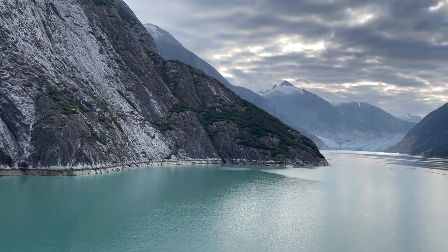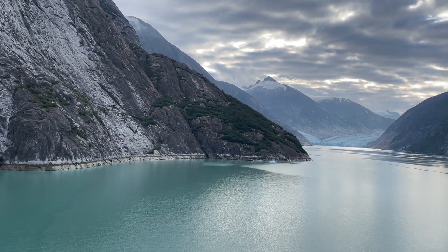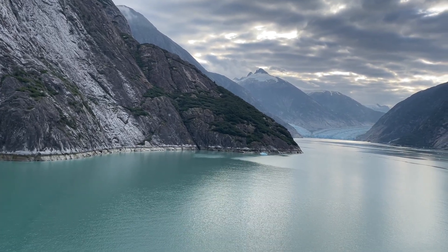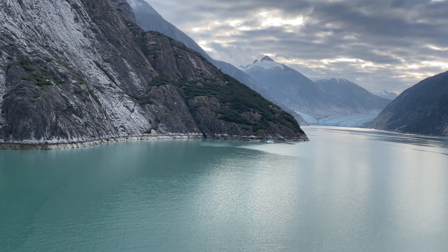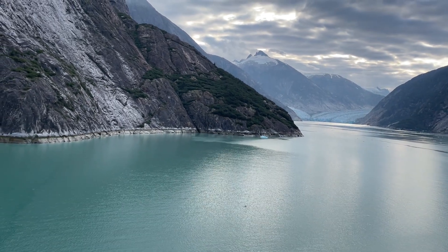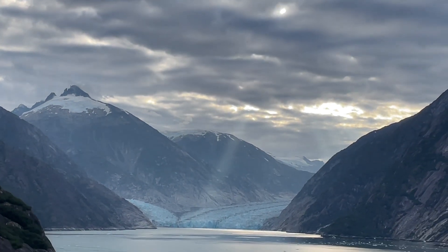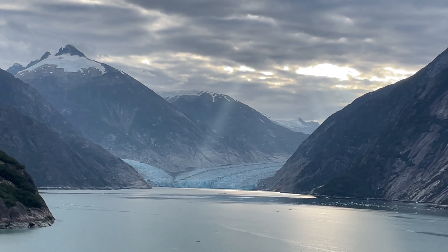He came up here to the Inside Passage of Alaska, explored this country, and went through the canoe in October. It was John Muir who was the first person to prove the theory of glaciation — that glaciers, rivers, and waters carved out not only these northern valleys. Look at that sun ray coming down through the clouds — it looks beautiful, shining on the water with sparkly diamonds.